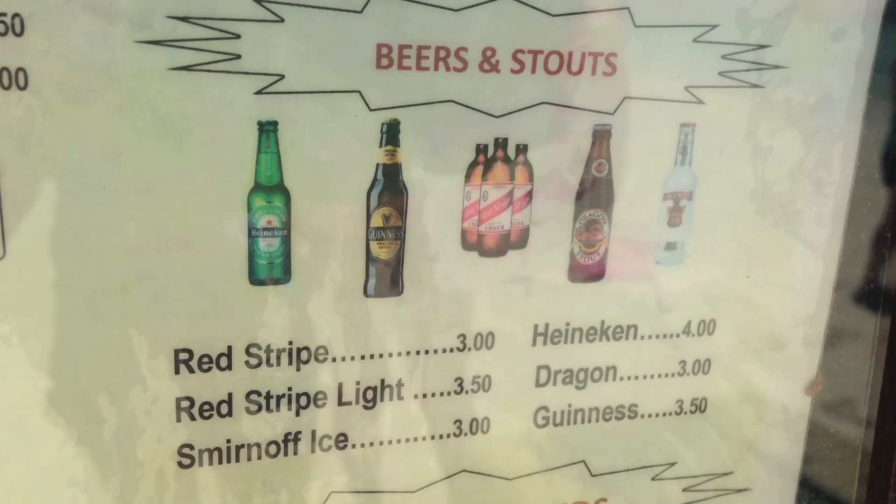Hey, Better Beer Authority. We're here in Jamaica and thought we'd give you a little update on the Jamaican beer scene. We've been on the island for three days and we've only found five beers. So if you're a beer nerd and you're wondering what to drink, we have some tips for you.